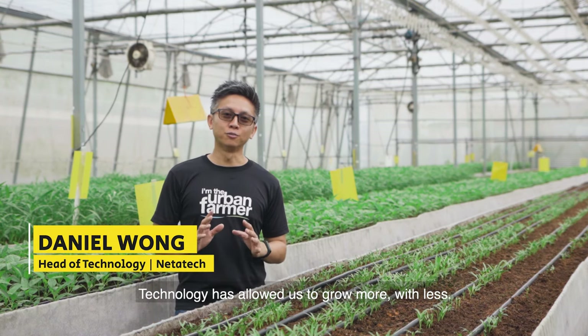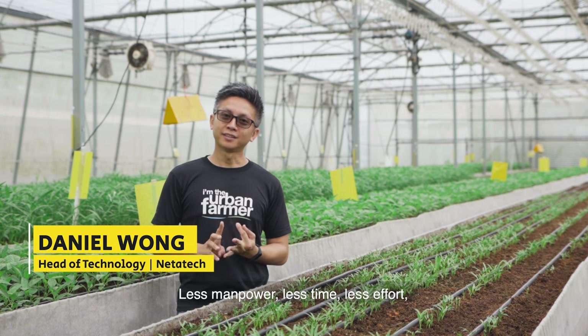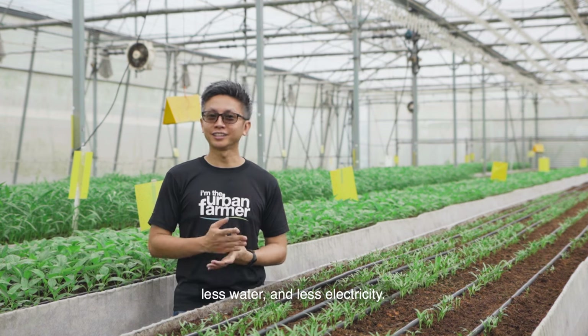Technology has allowed us to grow more with less — less manpower, less time, less effort, less water, less electricity.